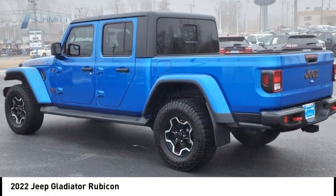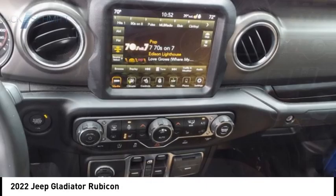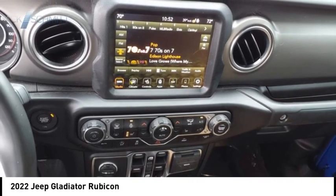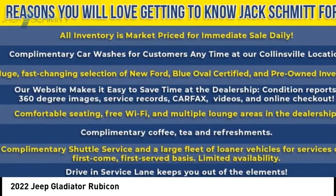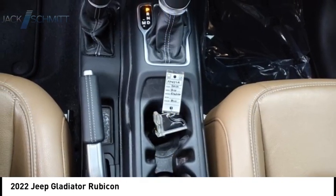Make a great choice today with the 2022 Gladiator. The Jeep Gladiator is just the off-road truck that Jeep fans have been waiting on. Enjoy the functionality of a truck while retaining the off-road capabilities you'll fall in love with.